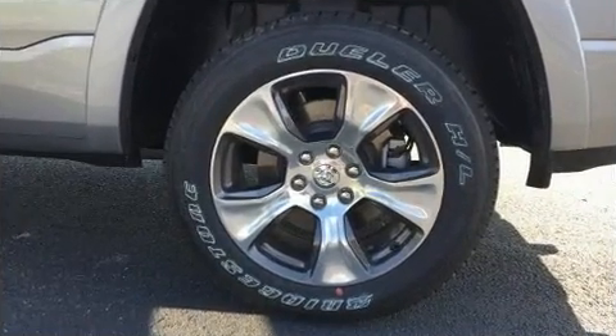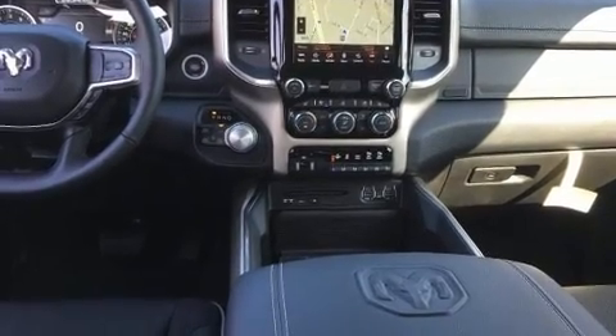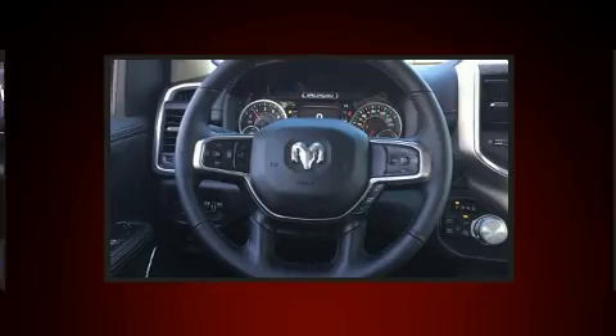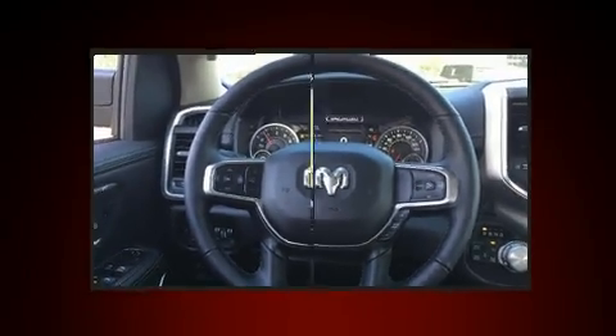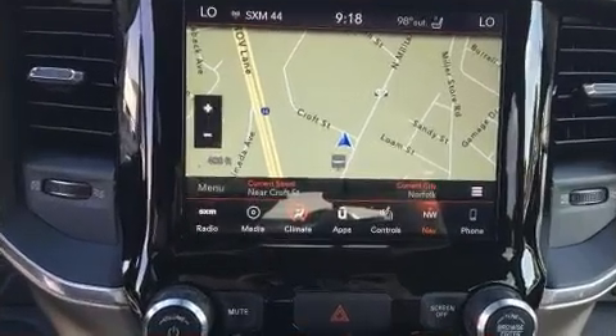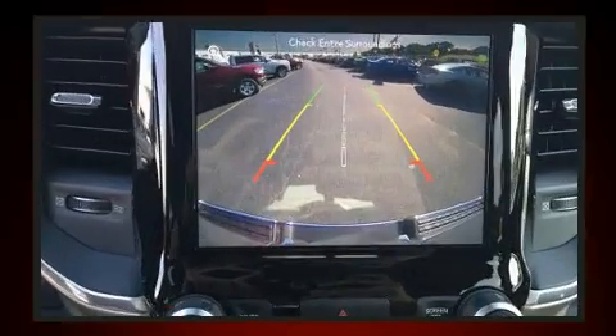A built-in garage door transmitter, a power seat, heated and ventilated seats, a trailer hitch, a bed liner, and voice-activated navigation. Features such as automatic climate control and leather upholstery prove that economical transportation does not need to be sparsely equipped.